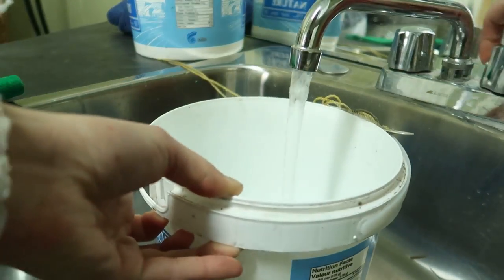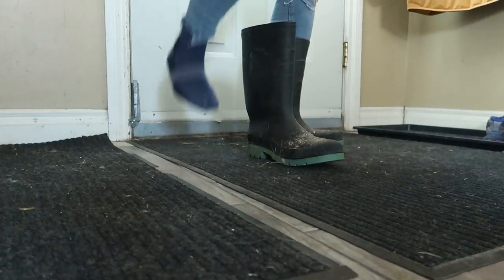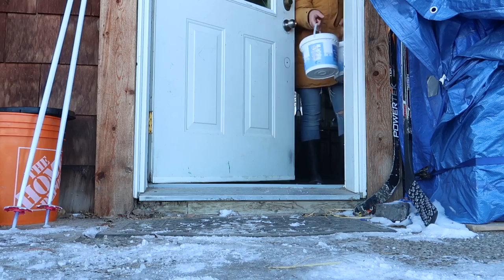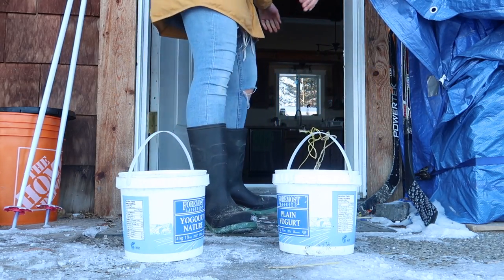It's then time to go and check on the chickens. I fill two buckets of nice fresh water, because at night the water freezes, so we want to make sure they have fresh water in the morning.